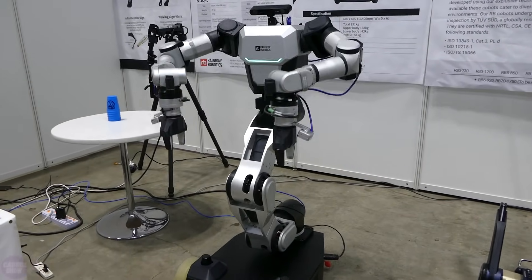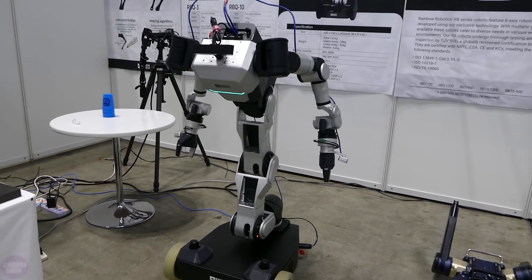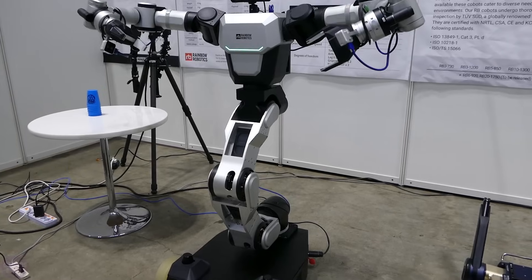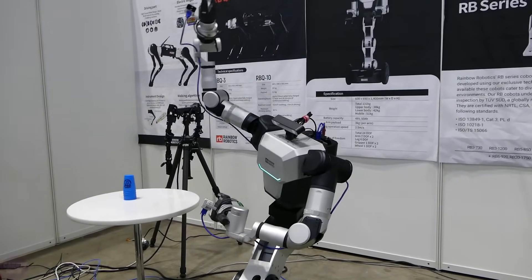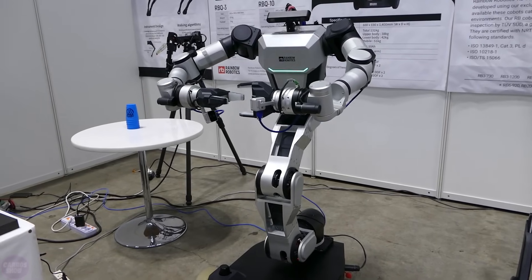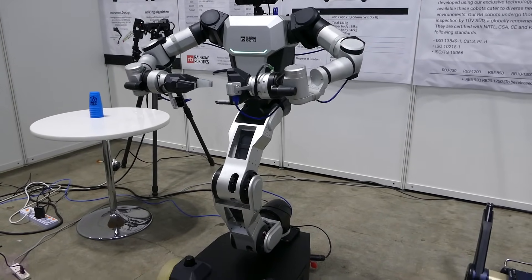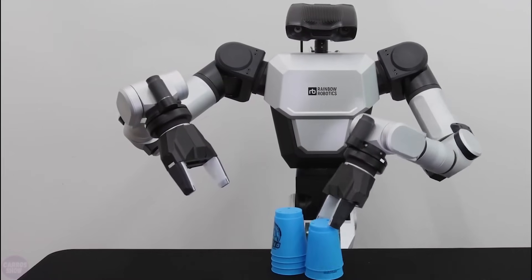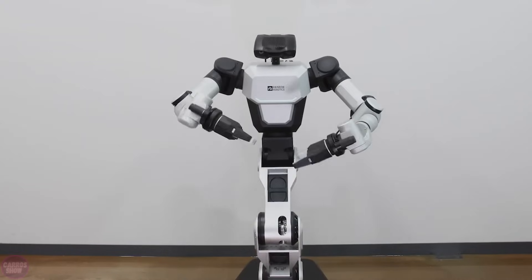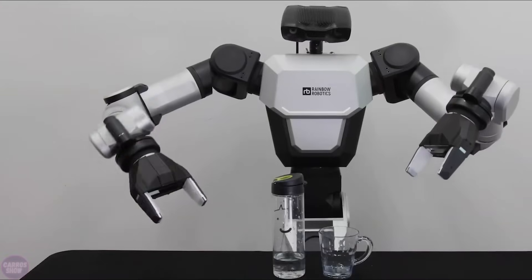The South Korean company Rainbow Robotics brought their first dual-arm mobile manipulator, the RBY-1, to the exhibition. The RBY-1 stands out for its unique combination of a mobile wheeled platform and a humanoid-like upper body equipped with dual arms. This design allows the wheeled humanoid robot to navigate its environment effectively while using its arms to execute precise movements for tasks, providing exceptional mobility within industrial settings.